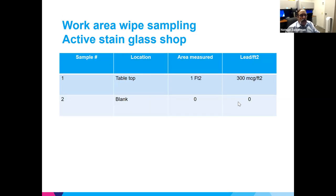Looking at the workstation surface contamination, a level of 300 micrograms per square foot was found — significantly higher than what would be allowable in a break or eating area, though it was a work area. Try to keep those numbers low, especially in areas where eating and drinking occur.